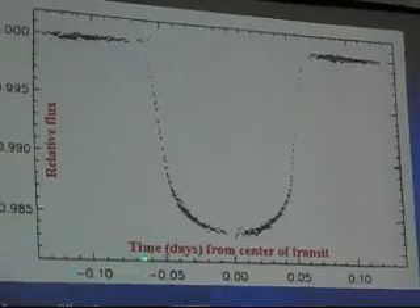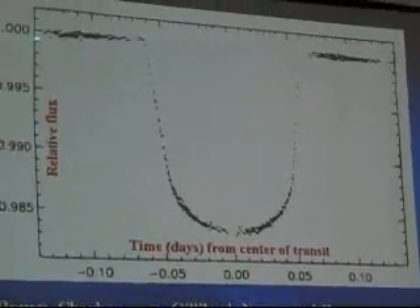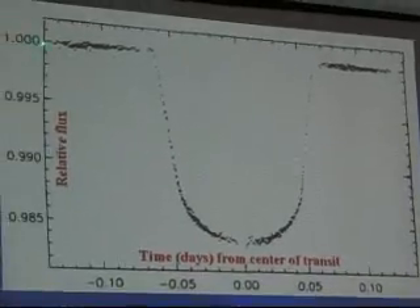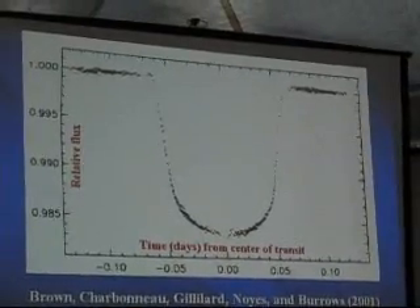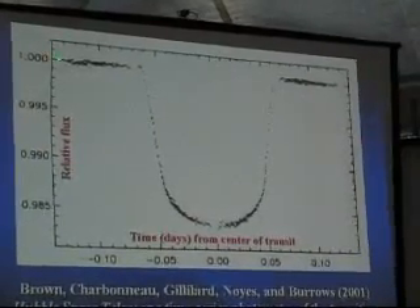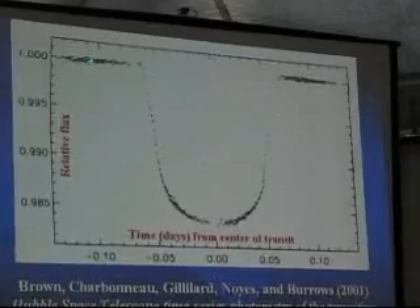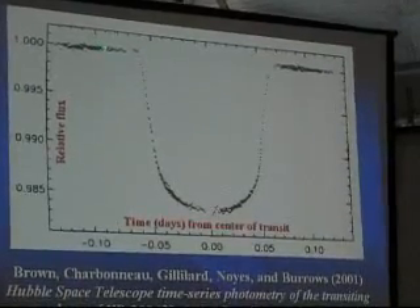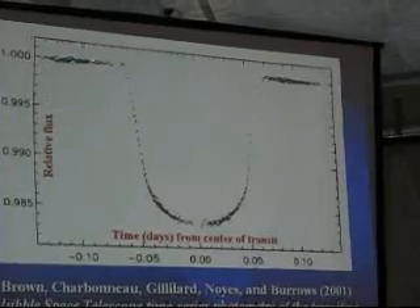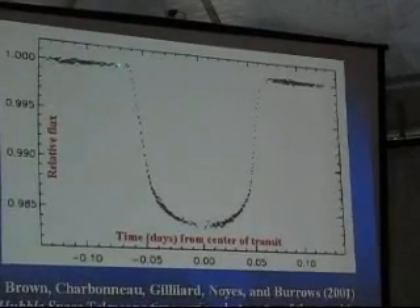What you're seeing here is time progressing to the right, and a normal magnitude of that star assigned as one — the star's brightness is normal at one. As time was going on, Hubble was collecting magnitude and brightness information. Star's just there — bright, bright, bright — whoa.